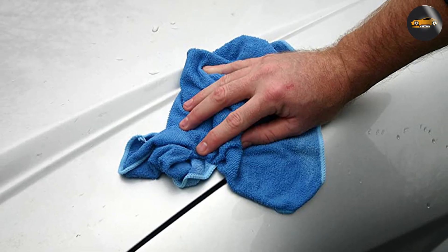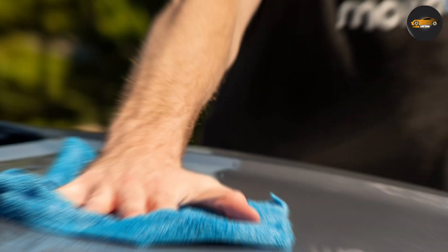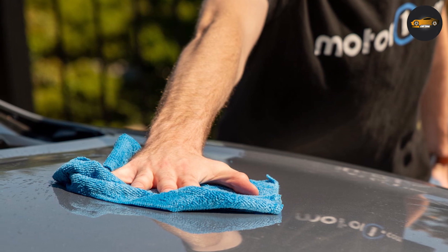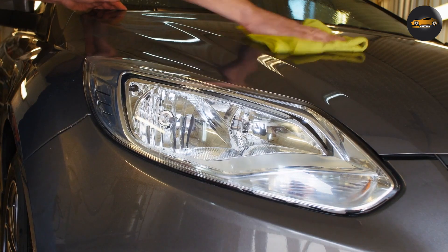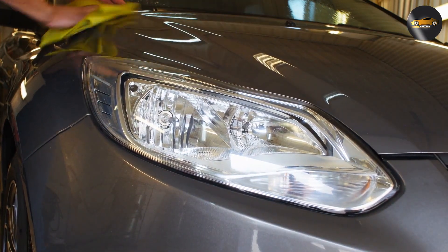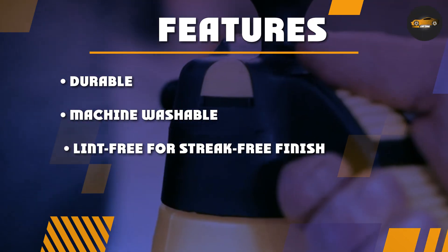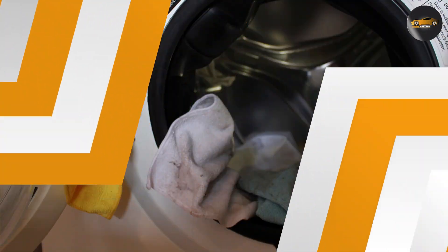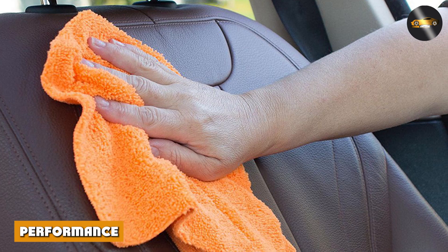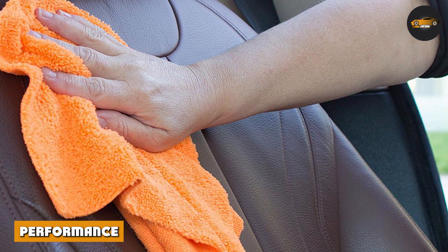One of the key features of these towels is their high absorbency. They can absorb up to seven times their weight in water, which means you can use them to dry your car quickly and efficiently. Additionally, the towels are lint-free, which ensures a streak-free finish on your car's surface. Another benefit is their versatility — you can use them for a variety of tasks, from wiping down the dashboard to cleaning the windows. The towels are also machine washable, so you can reuse them multiple times.